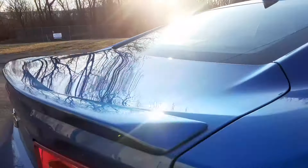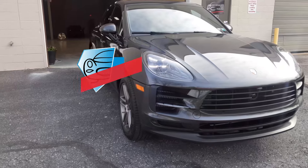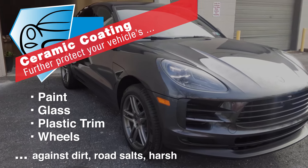Keep your vehicle looking new. Immaculate Paint Protection Ceramic Coating will further protect your vehicle's paint, glass, plastic trim and wheels against dirt, road salts, and harsh chemicals and more.